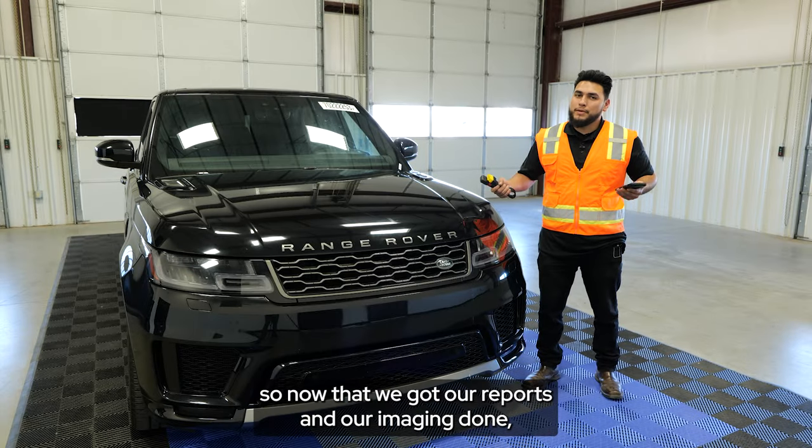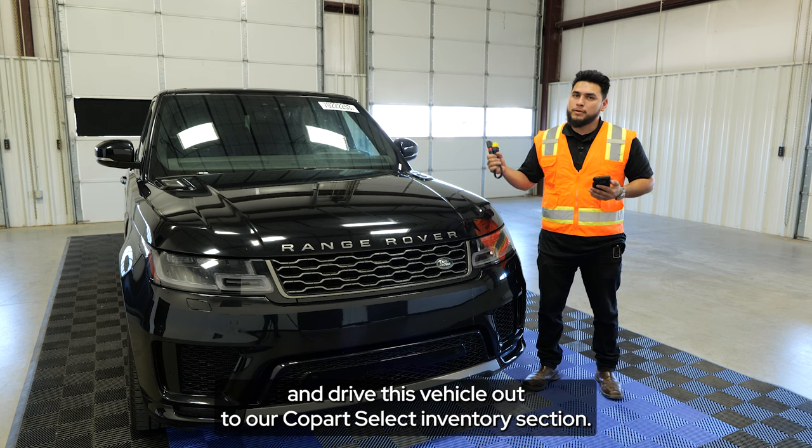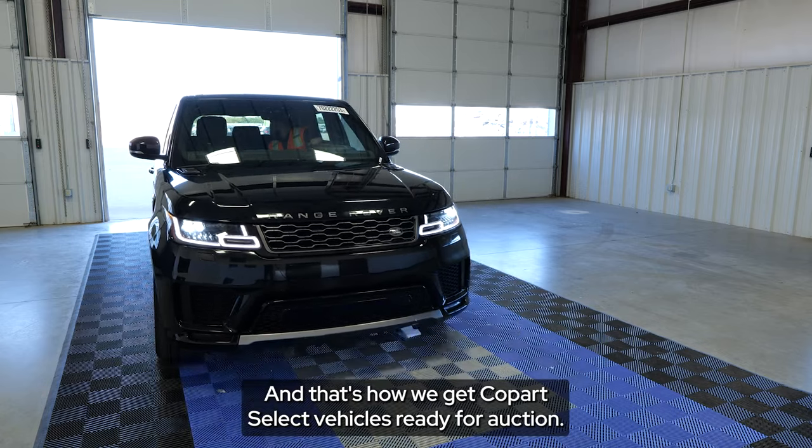Now that we've got our reports and imaging done, our third and final step is to go ahead and drive this vehicle out to our Copart Select inventory section. And that's how we get Copart Select vehicles ready for auction.